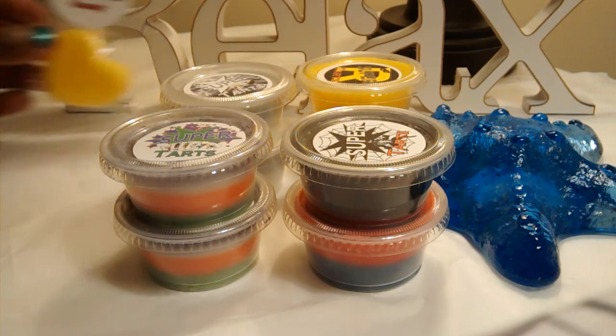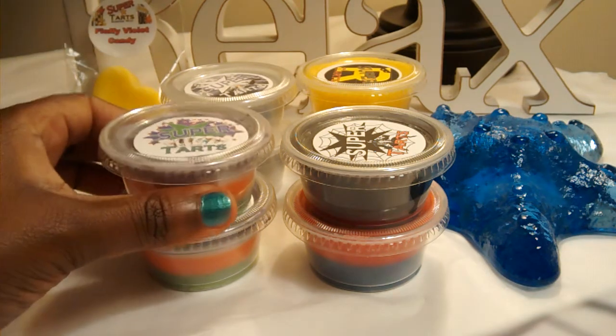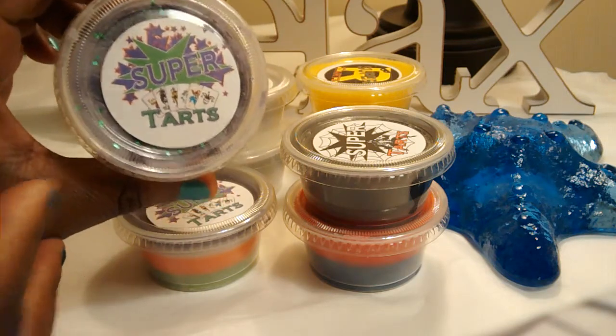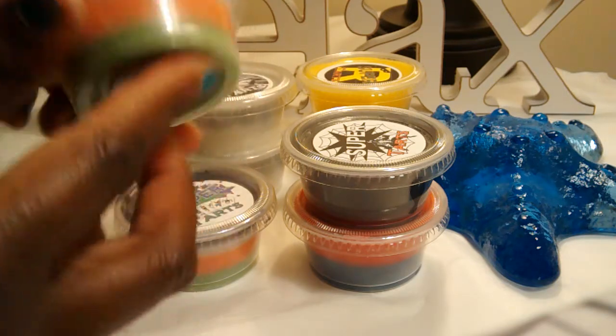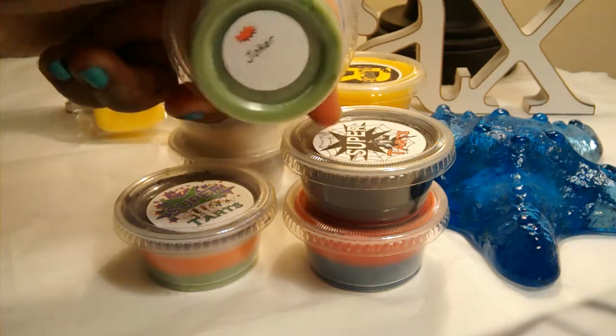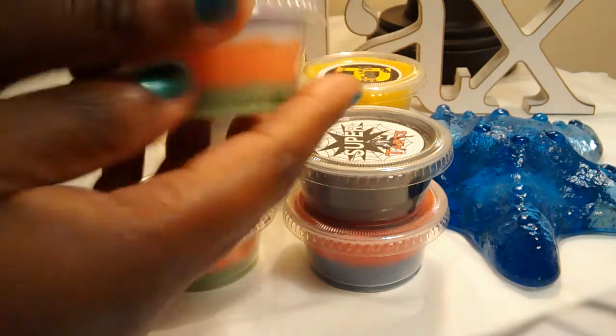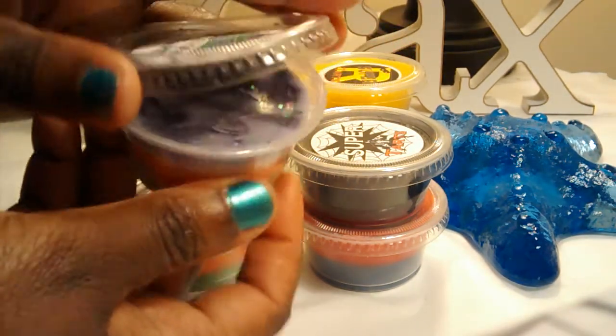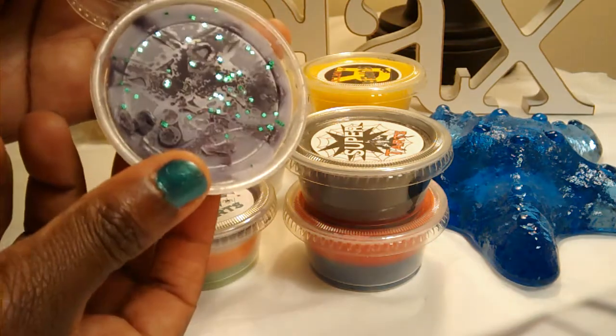Let's move on to my scent shots. I love the whole superhero theme — really cute, so creative. This one's called the Joker. Look at the layers of color. How pretty is that?